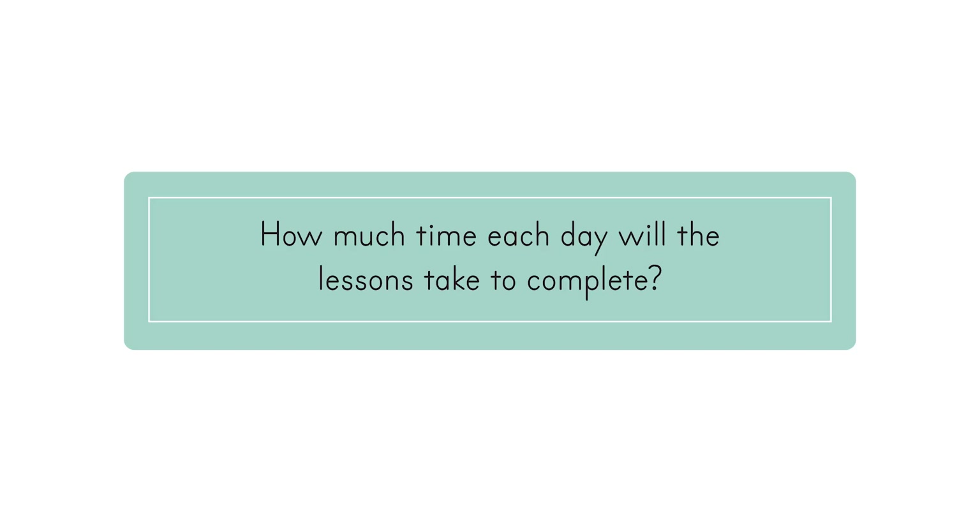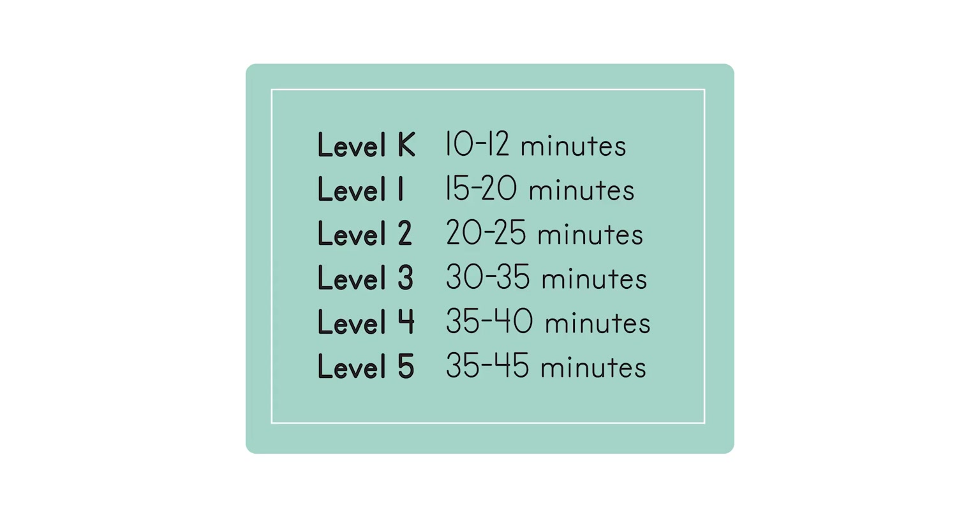How much time each day will the lessons take to complete? Here's a chart that shows the average time for students to complete lessons from start to finish. Lesson times increase gently as the child progresses through levels. We took care to design lessons long enough to allow children sufficient practice, but not so long that they become bored or overwhelmed. Lessons are designed to maximize efficiency, so time is never wasted. Students using this program receive a comprehensive math education without spending hours each day on math.